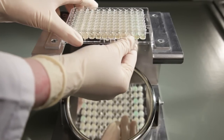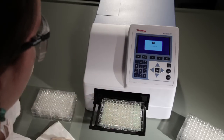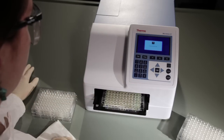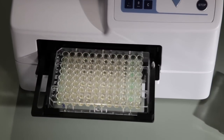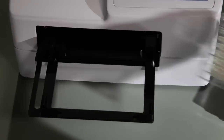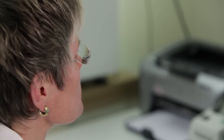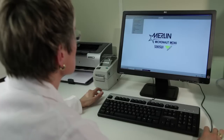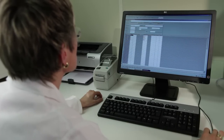After incubation, the plate is read visually or with a microplate reader. After photometric measurement, the data are evaluated by the Micronaut software. Clinical interpretation will be performed by the integrated expert system.